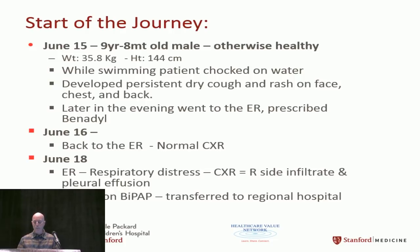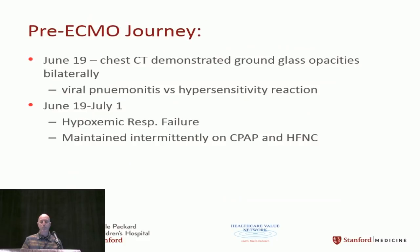A couple of days later he went back — he was in respiratory distress by now. He had a chest x-ray with right-sided infiltrates and a pleural effusion. He was placed on BiPAP and transferred to a regional hospital. A couple of days later, chest CT demonstrated ground-glass opacities. They determined he had viral pneumonitis or a hypersensitive reaction to something.